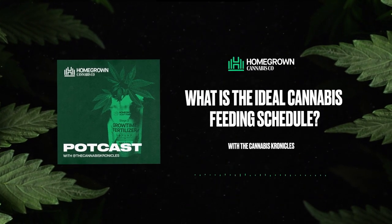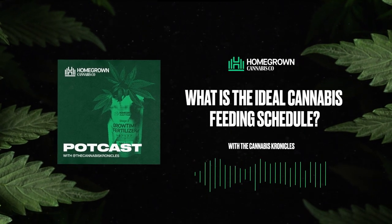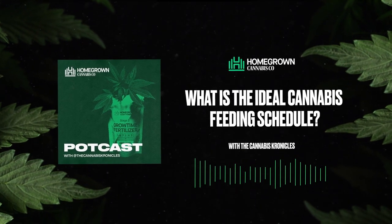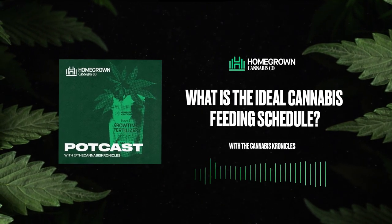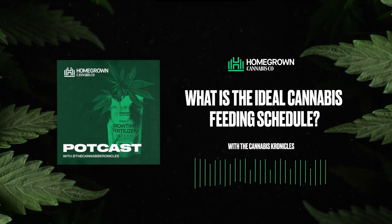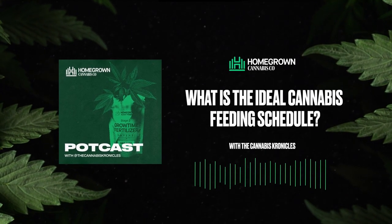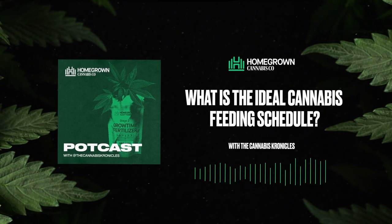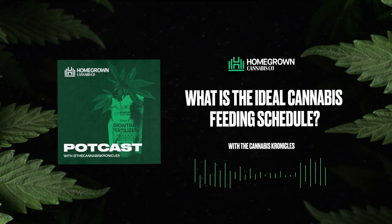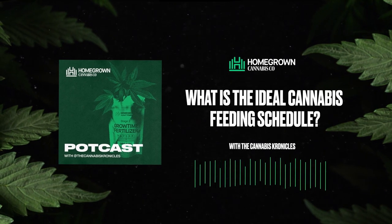What's up, you amazing growers! I'm back with an all-new episode of the Homegrown Podcast, brought to us by Homegrown Cannabis Co., where you can browse top-notch cannabis seeds at homegrowncannabisco.com to start your cultivation journey today. If this is your first time listening, be sure to follow along on whichever platform you're using. I go by Chronic, and I'm from the Cannabis Chronicles on Instagram and YouTube, along with the host of this amazing podcast.